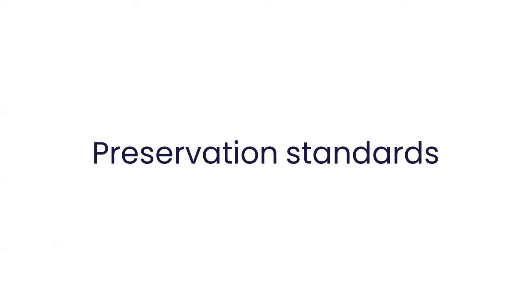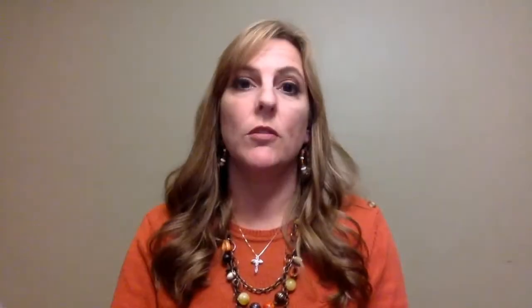The third reason we wanted to use Starter by Preservica is that our digital records are stored on servers, but they just haven't really been preserved in a way that we know is going to be sustainable and up to standard. Preservica offers a way for us to do that in a way that's accessible and understandable.